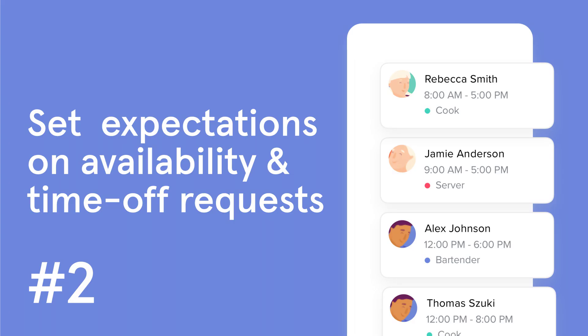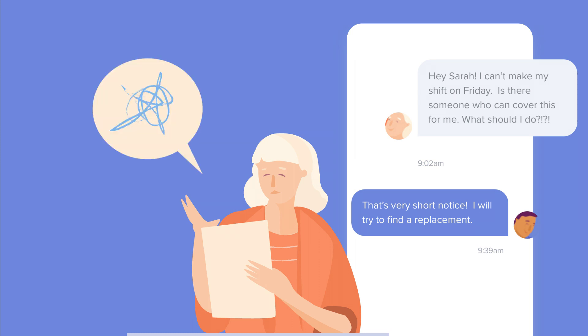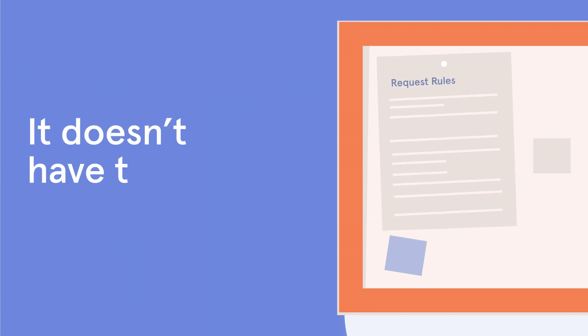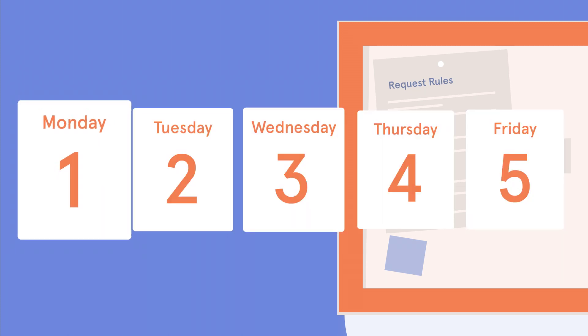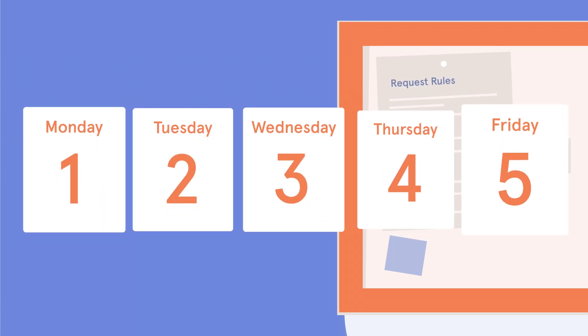Number 2: Set clear expectations on availability and time off requests. We've spoken to a lot of business owners still using pen and paper schedules, who have all described a similar problem — last-second changes that leave them scrambling. It doesn't have to be this hard. Set clear expectations with staff on when requests need to be submitted in order for them to be considered. For example, set a guideline that requires a minimum number of days advance notice for time off.